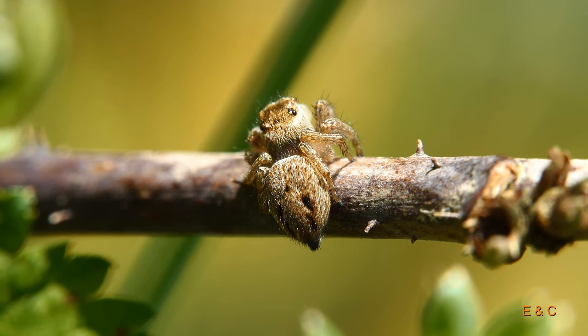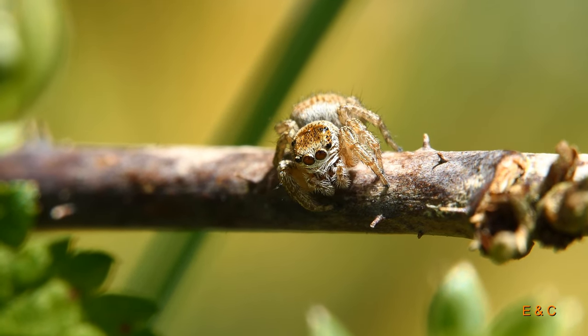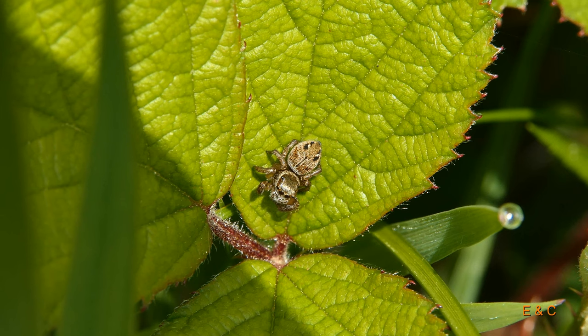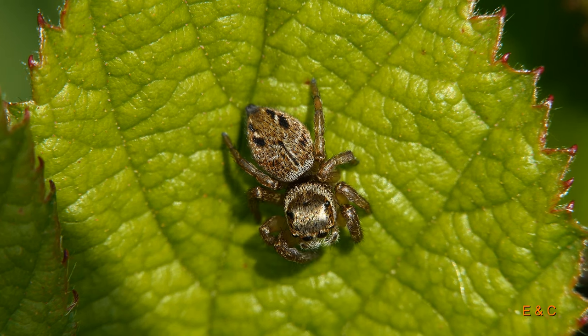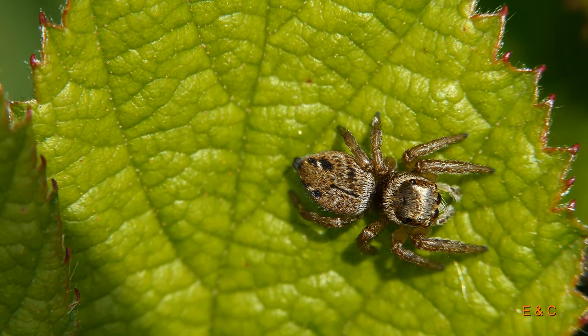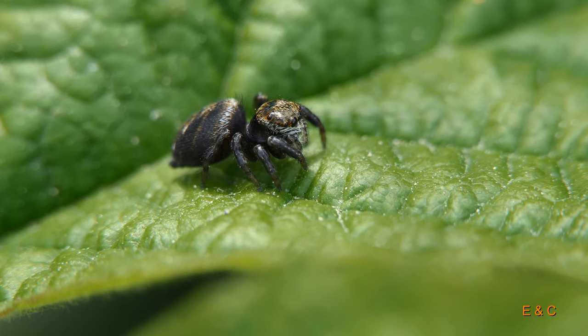Ja, mehr geht nicht. Aber so wird sie kaum eine Beute fangen, wenn sie sich immer so bewegt. Sie muss natürlich die Umgebung ganz genau anchecken. Sie sind übrigens weit verbreitet, diese Spinnen, von Nordafrika bis nach Sibirien und auch in ganz Europa. Sie haben aber nicht so gerne kalt, weil in Irland und Island sind sie nicht vertreten. Wurden sie noch nicht eingeschleppt vielleicht. Das kann sein. Und Irisch ist natürlich eine schwierige Sprache. Und Island ist sehr weit weg.